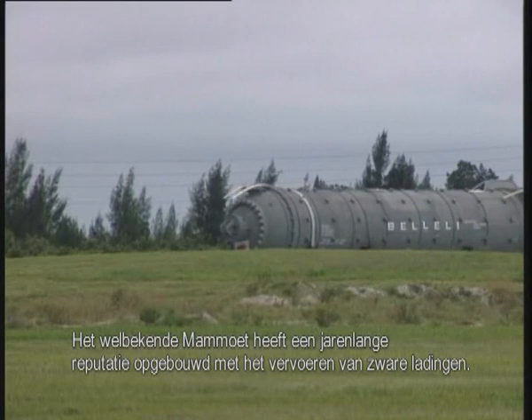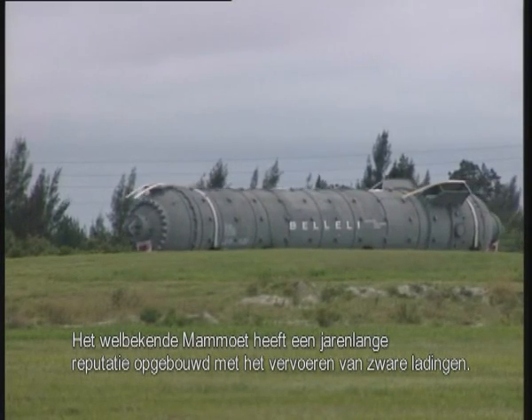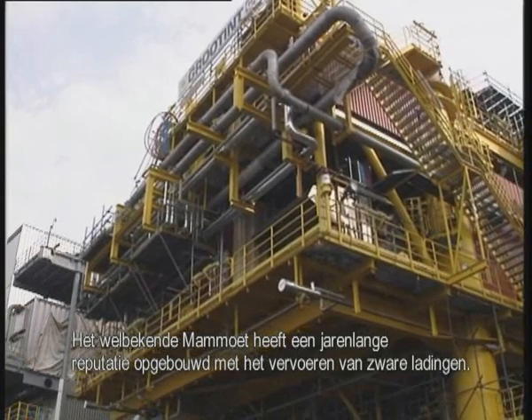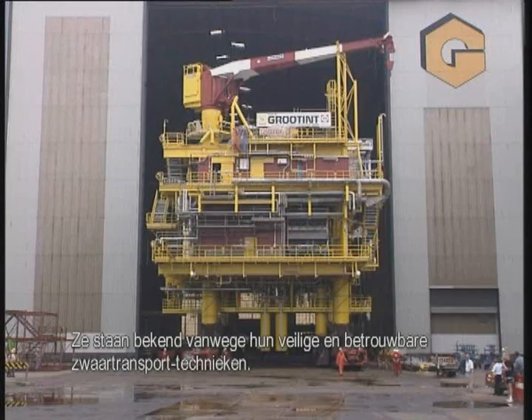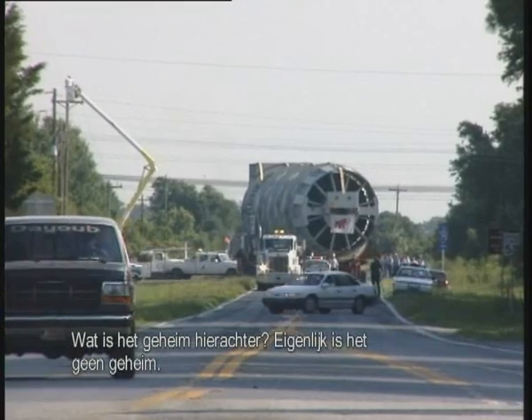Mammut are the recognized specialists in heavy transport. Over the years, they have built up an excellent reputation in moving heavy loads. They are known for their safe and reliable transport methods. What is their secret behind it?